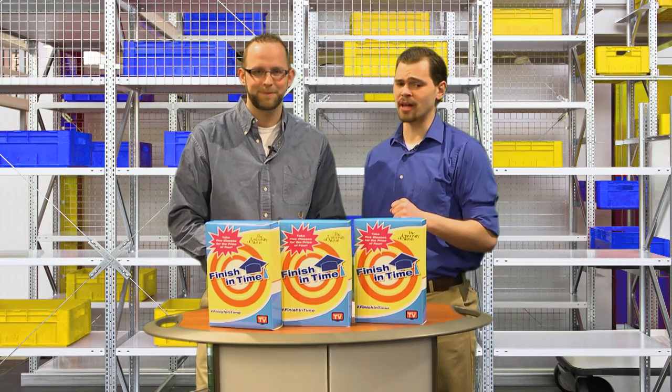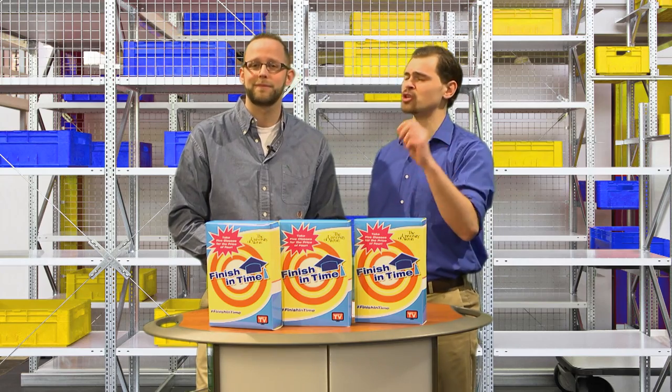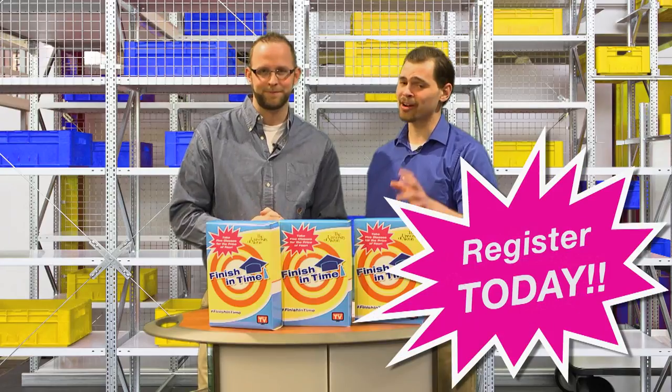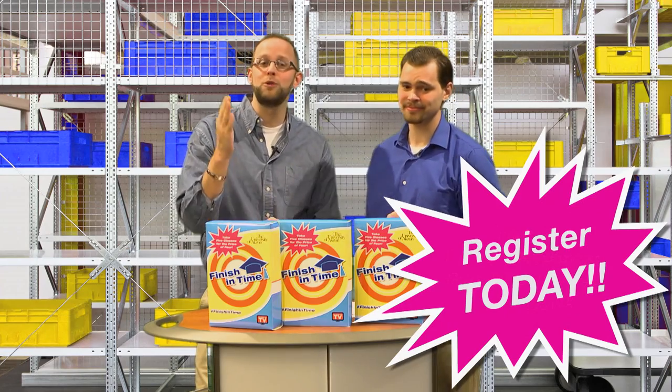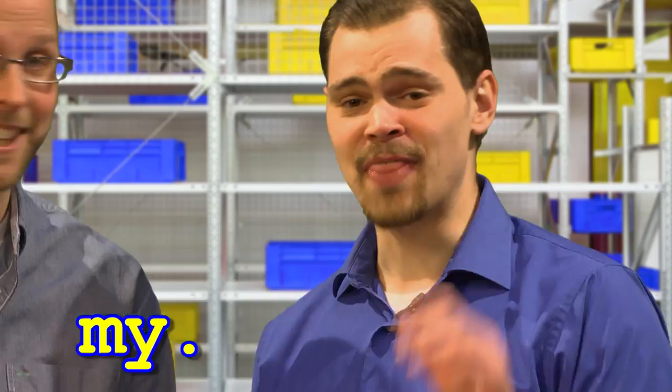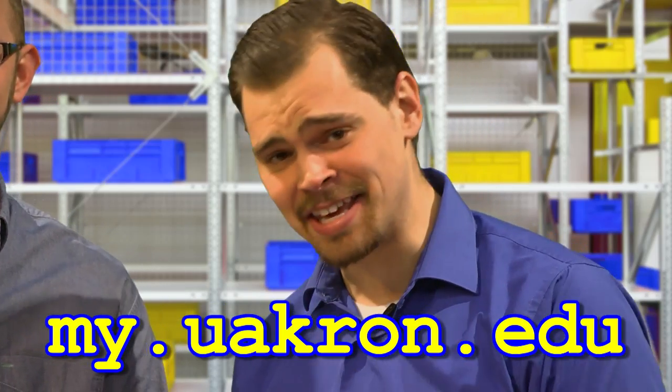And we're not stopping there. By graduating sooner and racking up less college debt in the process, you will be able to start your career on time — earning a paycheck and on your way to having it made in the shade. Schedule your classes now. My Akron is standing by. Go to my.uakron.edu to sign up for classes today. That's my.uakron.edu.